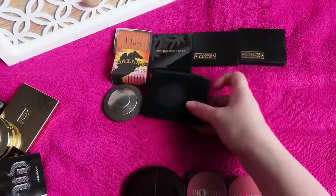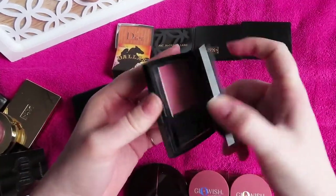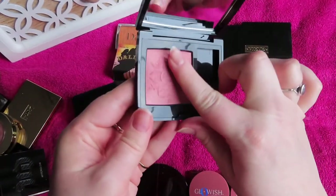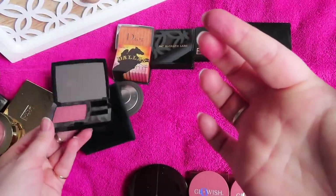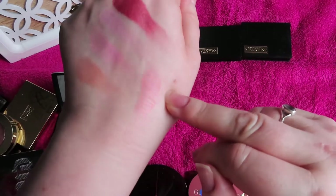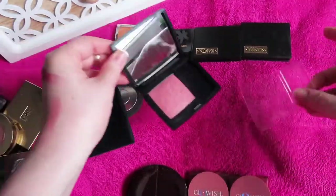A favorite of mine — the Dior blusher in Golden Nights, the 2020 holiday collection blush. It's a stunning go-with-anything pinky blush with a lot of radiance and sparkle. It's one of those formulas that just perfects your skin and your makeup — absolutely gorgeous.